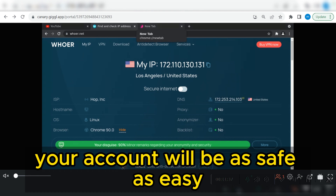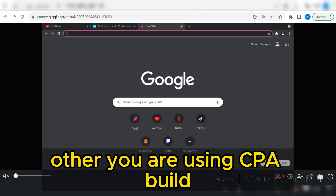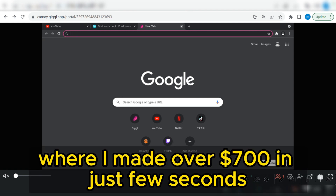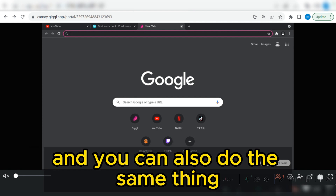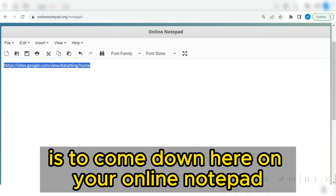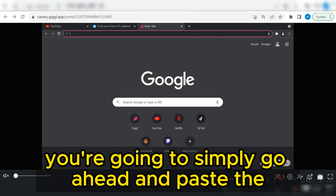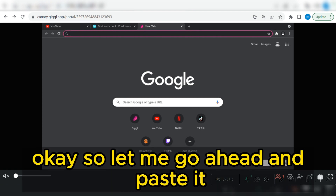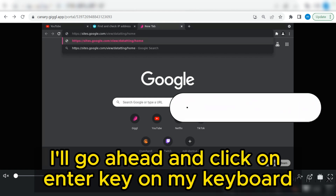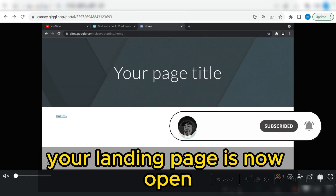Your account will be safe and you will continue to make money with any CPA network — CPA Build, CPA Lead, OG Ads, GCPA, CPA Grip — as you've seen on my dashboard where I made over $700 in just a few seconds. Come down to your online notepad, copy the landing page link, come back to the virtual browser, paste the landing page URL, and hit Enter on your keyboard.